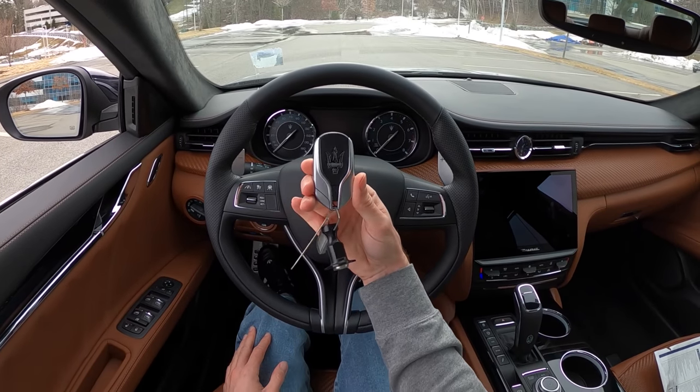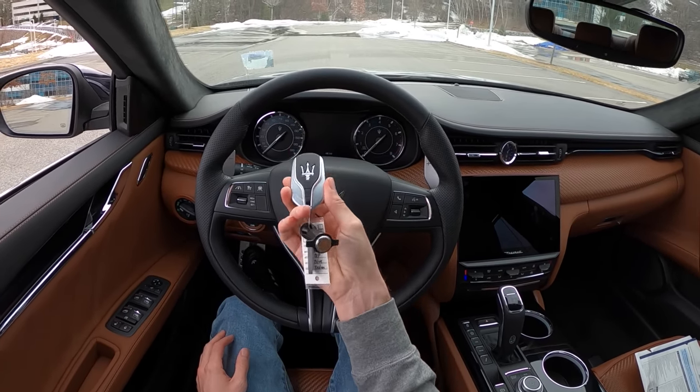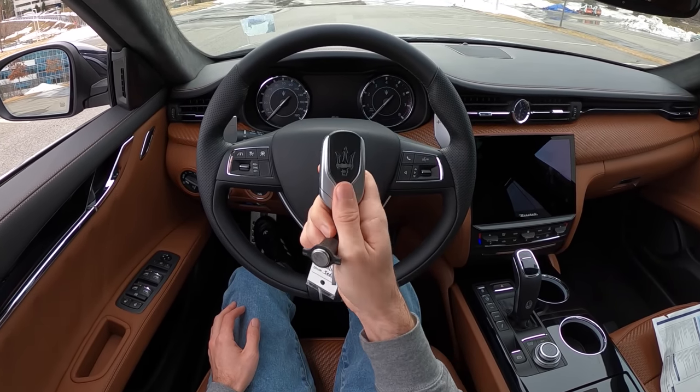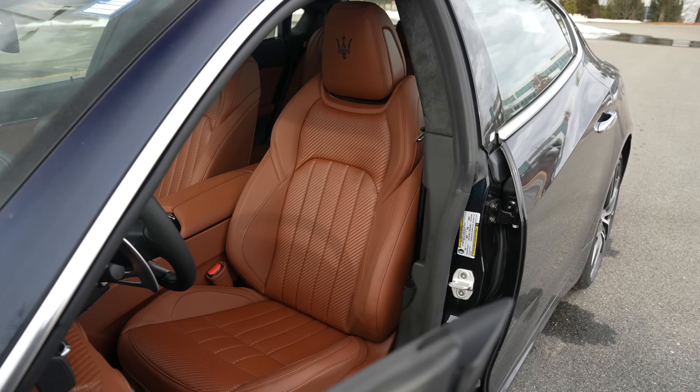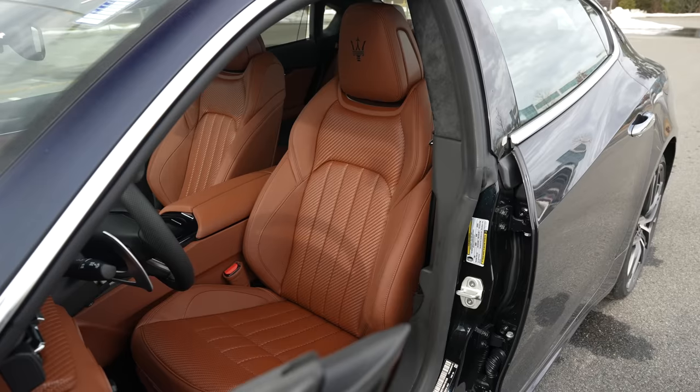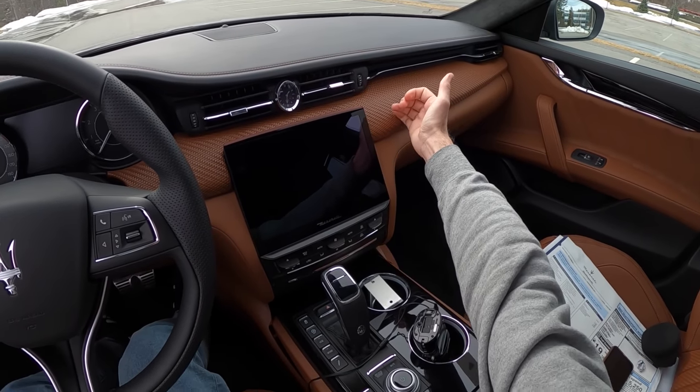What it lacks in the most modern technology, it definitely gains in the size of this key — this is enormous and weighty. Aston Martin could learn a lesson from this. The Zenu package gives us this really cool texture — black leather here, brown saddle leather here, mixing it up in between.